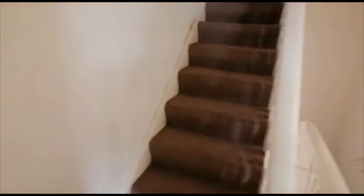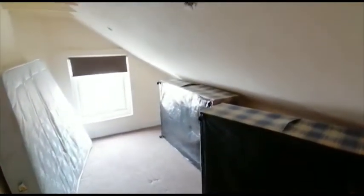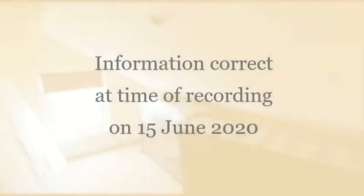There's a second floor to this property. Some stairs up, with a sloping ceiling and a window at the rear aspect.